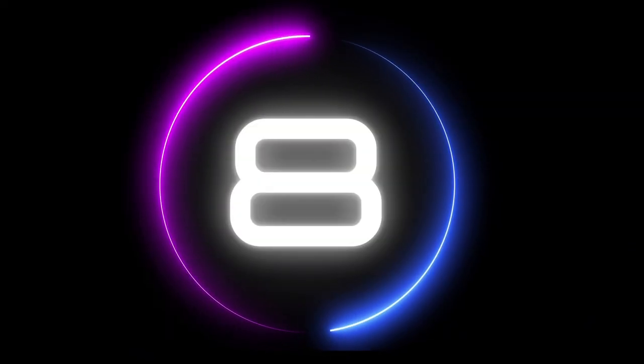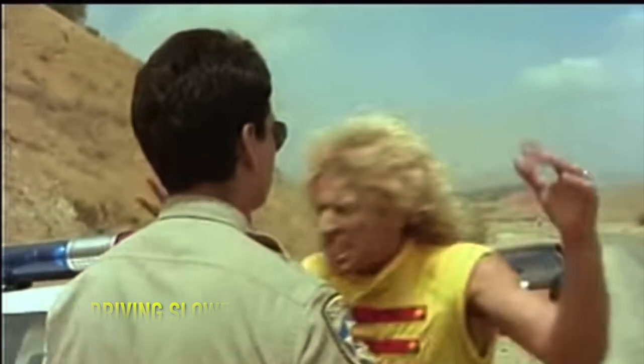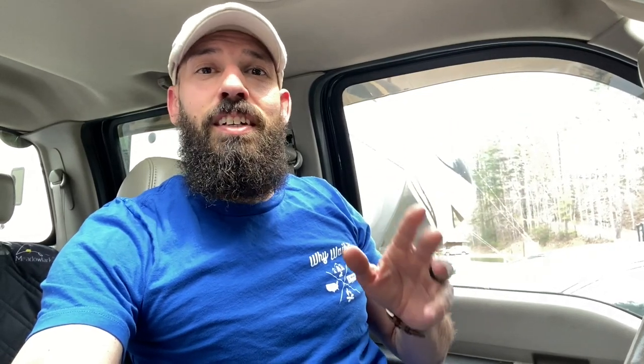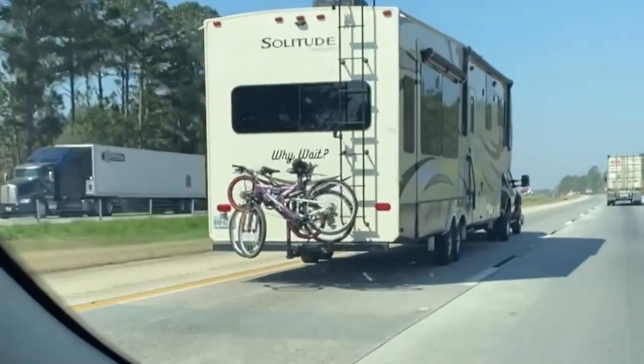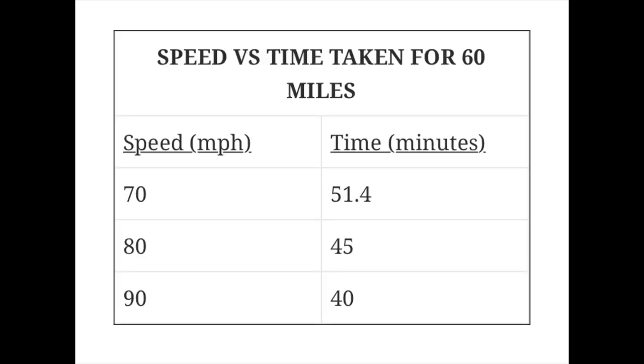Number 8: drive slower. Slowing down will save you tons of money on fuel economy. Fuel economy decreases on average about 14% when driving 70 miles per hour versus 60 miles per hour, and as you can see on the graph, it keeps changing as you go slower and slower. There's no reason to drive fast — it's not safe, especially when towing. You're decreasing your braking time and awareness, and you're really not going to get to your destination any faster.